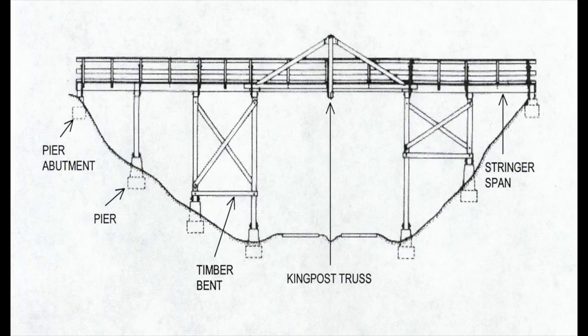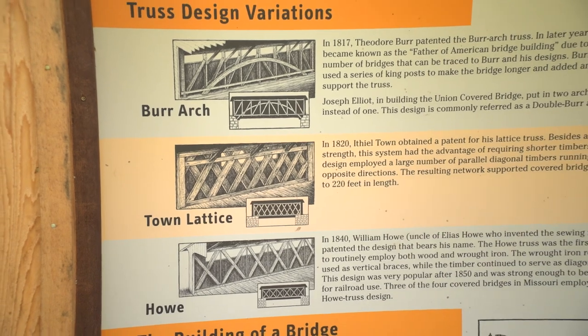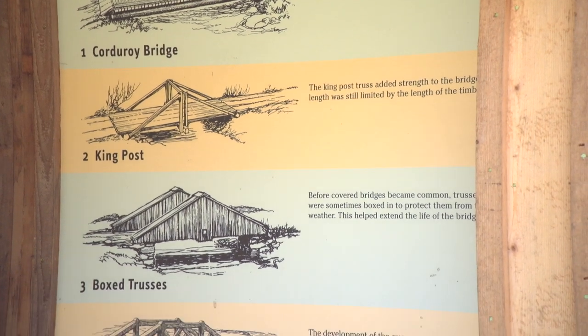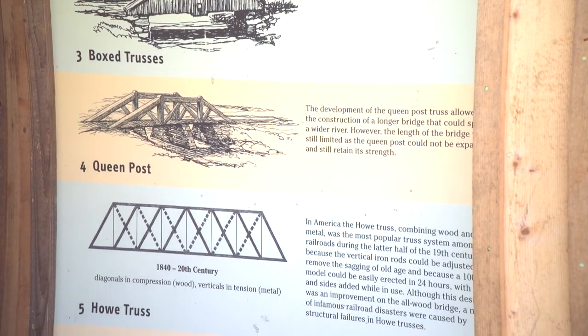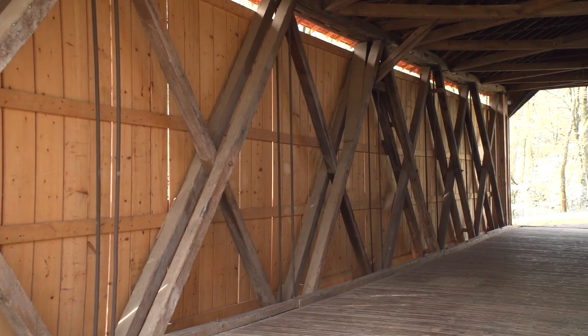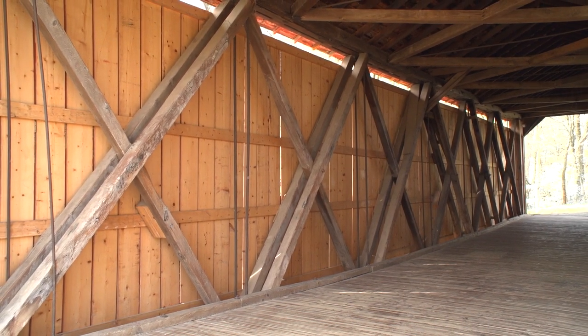The truss bridge utilized an interconnected framework of beams, usually in a triangular pattern, since triangles cannot be distorted by stress. The Howe Truss became the preferred method because of the prefabricated materials that were easily assembled and distributed. The only maintenance it needed was to tighten the screw and nut connections between the iron rods and wood panels — a much simpler task than joining two wood planks together. You have beams that are crossed and then upright wrought iron rods, with all weight supported by the iron rods and dispersed by the cross members.